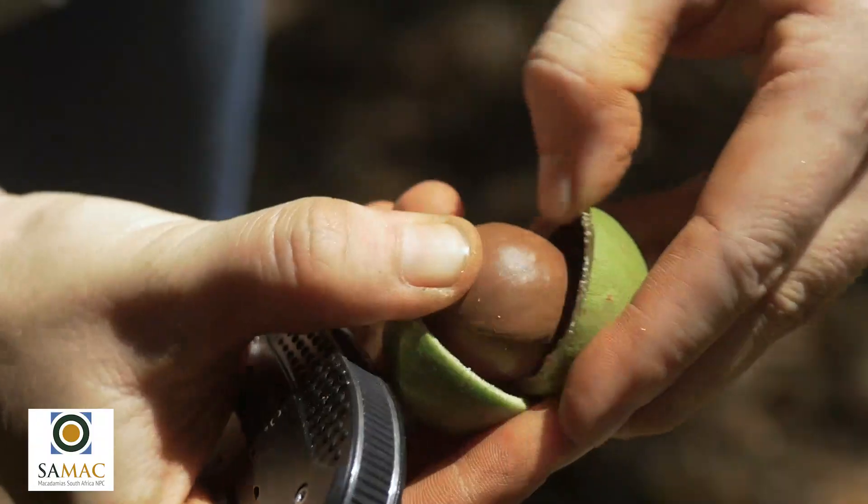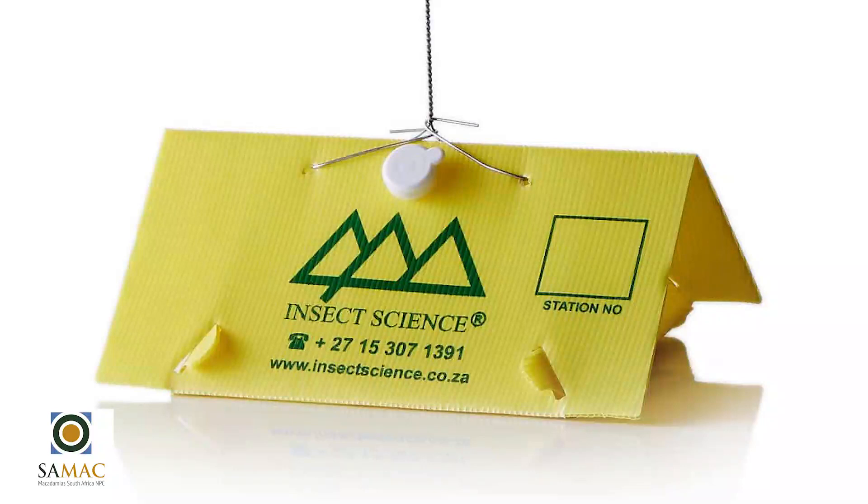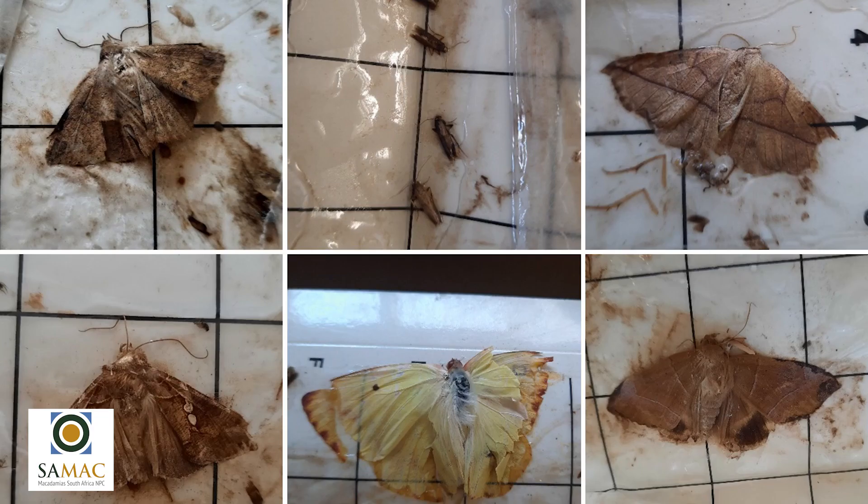Monitoring is the next step in the IPM strategy. After nutset it's important to start monitoring for nut borer, and there are different ways to monitor — we use fixed monitoring and field monitoring. A good example of fixed monitoring is the delta traps deployed early in the season for nut borer. These delta traps give a good indication of the first moth flight peak, and then we start looking for eggs as part of field monitoring or scouting, actively looking on the husks for little eggs.